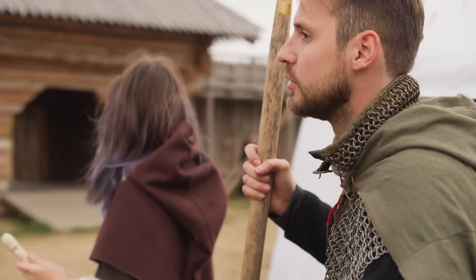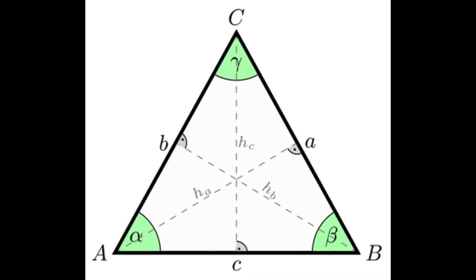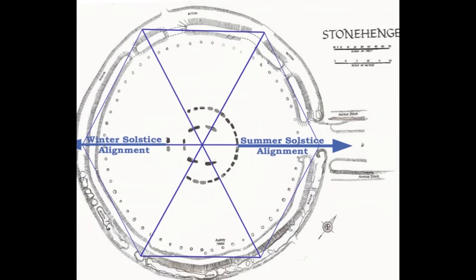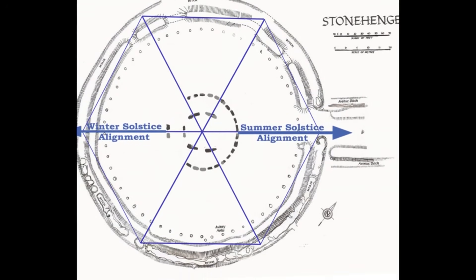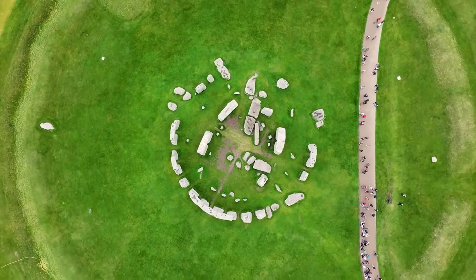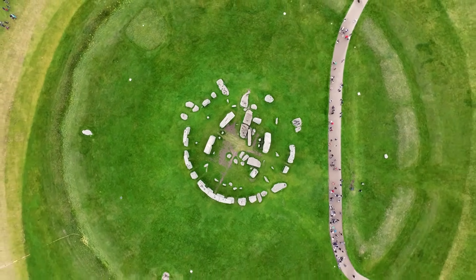One of the most astonishing aspects of Stonehenge is the mathematical knowledge embedded in its design. Scholars have identified that its layout incorporates advanced geometric concepts, including Pythagorean triangles, long before the mathematical principles were formally documented in history. The Sarsen Circle shows precise spacing and alignment, demonstrating an understanding of symmetry and ratios.